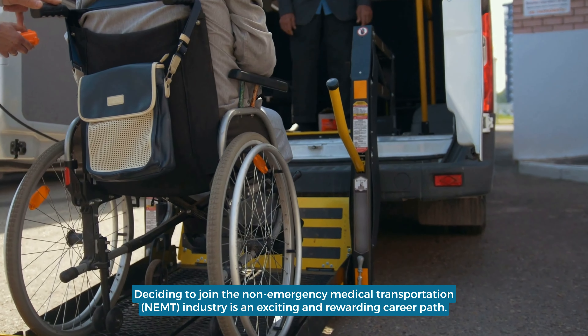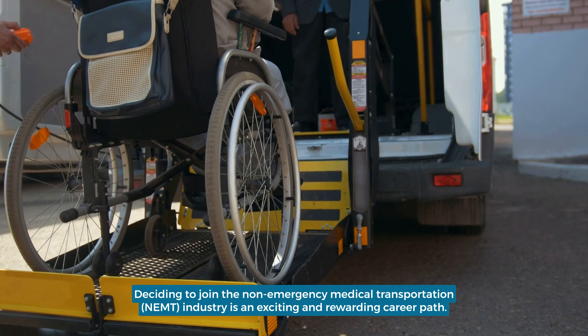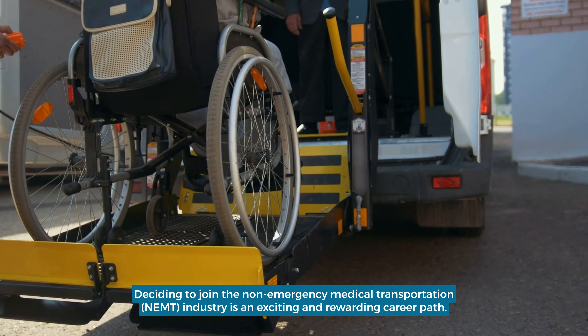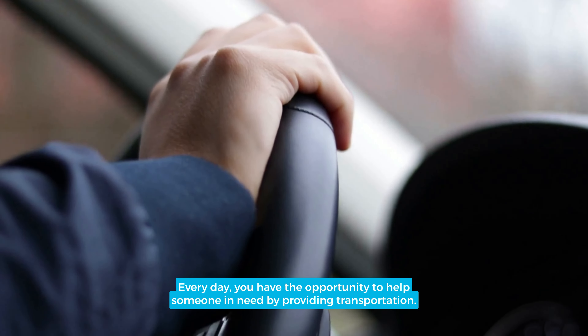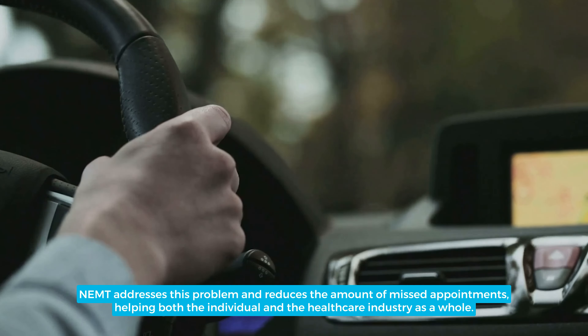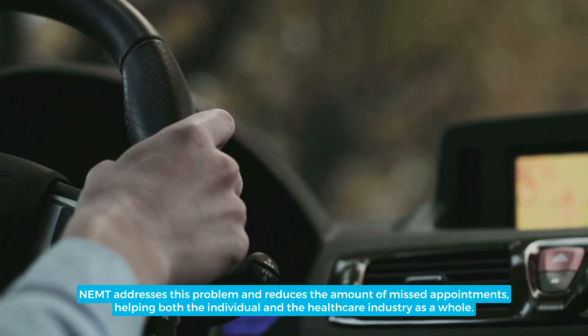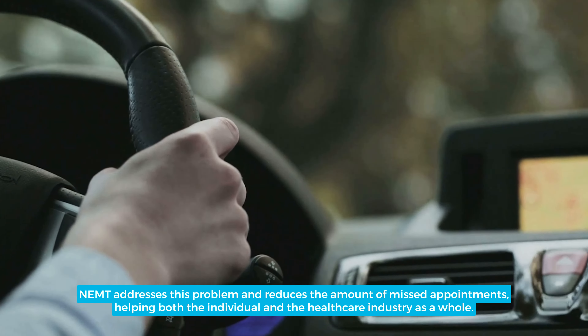Deciding to join the non-emergency medical transportation NAMT industry is an exciting and rewarding career path. Every day, you have the opportunity to help someone in need by providing transportation. No matter where you're located, there are people who either can't drive themselves or don't have access to a vehicle, leaving them vulnerable to missing important health care appointments. NAMT addresses this problem and reduces the amount of missed appointments, helping both the individual and the health care industry as a whole.